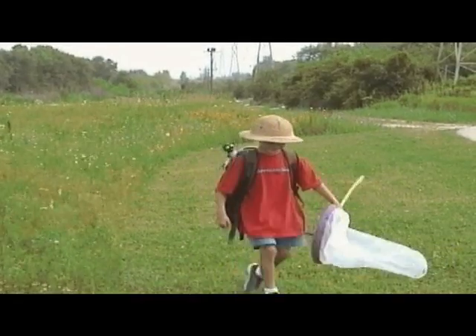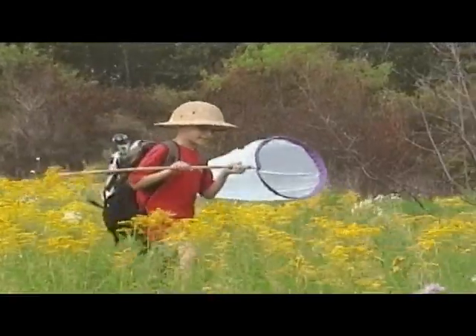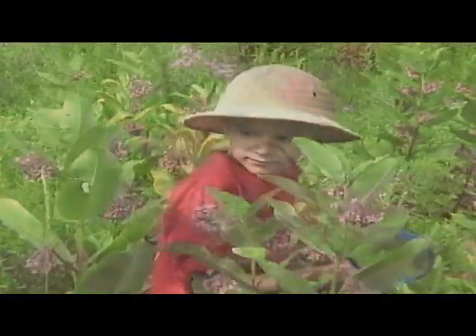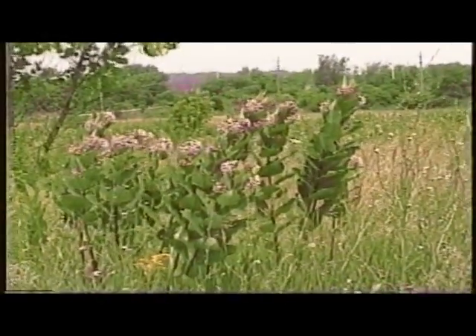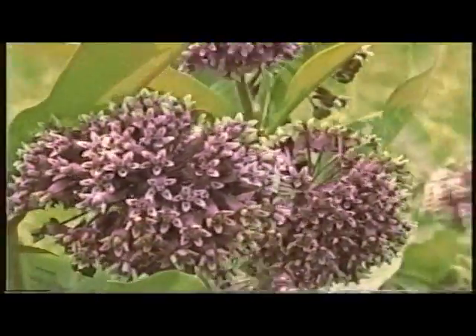If you grew up in the Midwest like I did, you're never far from a park or a field. In those fields there was always one plant that never let me down — a really neat plant you could always find something on. I'm speaking of none other than the mighty milkweed. Milkweeds are easy to spot; they grow anywhere from two to six feet tall, with broad leaves and purple or white flowers.